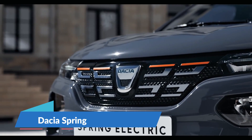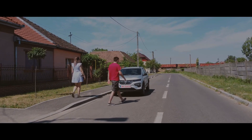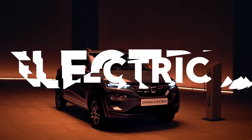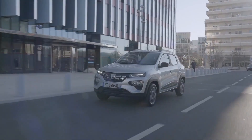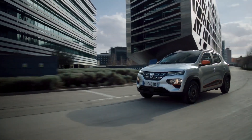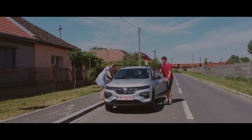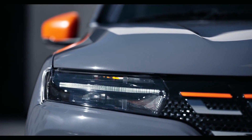Dacia Spring. Dacia Spring is a 3.7 meter long electric vehicle with a low power output of 44 horsepower and a small 27.4 kilowatt hour battery. It does, however, weigh less than one ton, allowing it to achieve a stated WLTP range of 143 miles between charges. The charging port is concealed behind a panel in a flush front grille, flanked by twin headlight units with a slim LED lighting signature. The wheels appear to be made of alloy, but they are actually made of pressed steel.